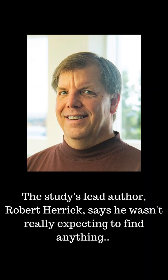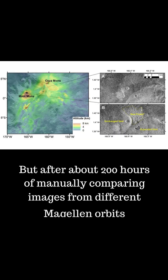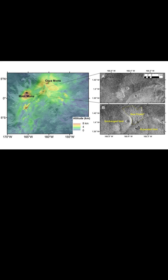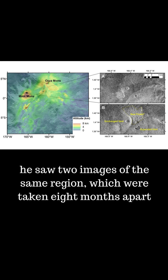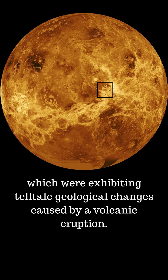The study's lead author, Robert Herrick, says he wasn't really expecting to find anything, but after about 200 hours of manually comparing images from different Magellan orbits, he saw two images of the same region which were taken eight months apart, exhibiting tell-tale geological changes caused by a volcanic eruption.